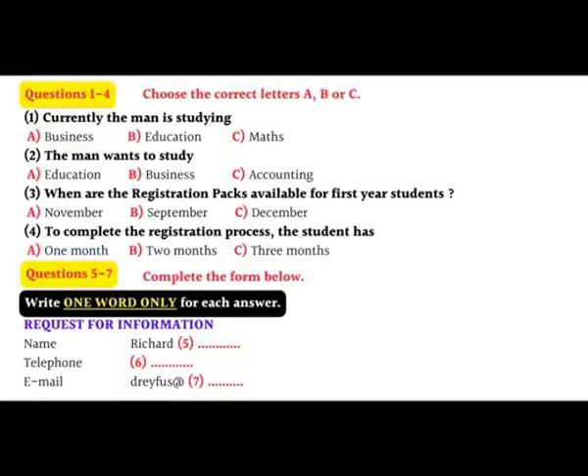Discussion about enrolling in a university course. Registrar's office, this is Pam. Yes, hello. I'm calling about enrolling to study at the university. Is this the right number? Yes, this is Mitchford University Admissions. What would you like to know?